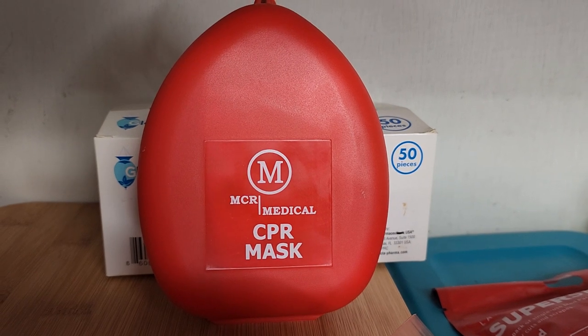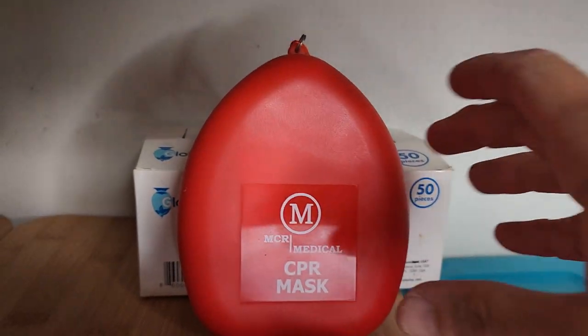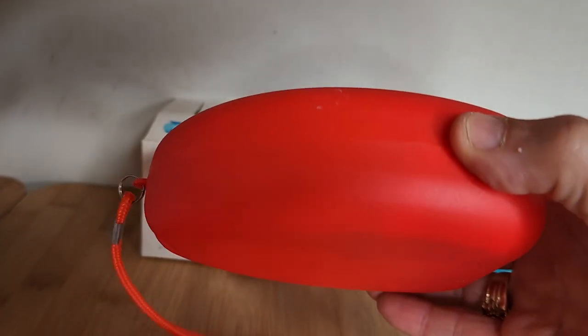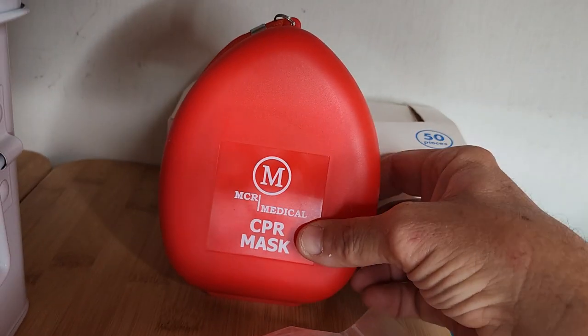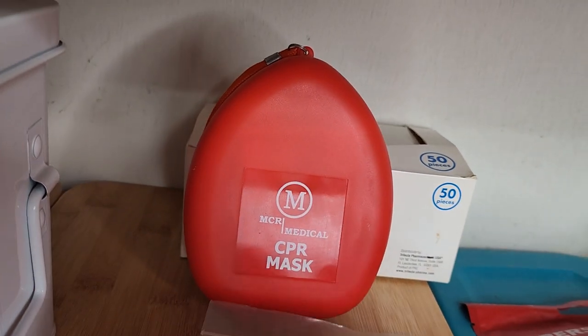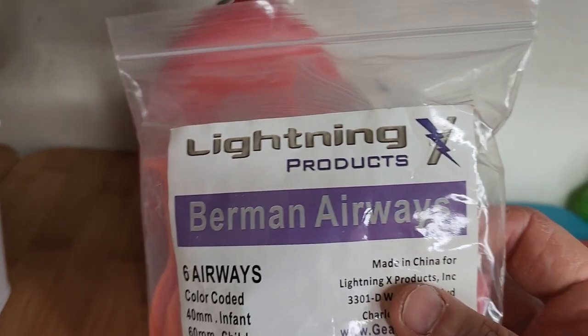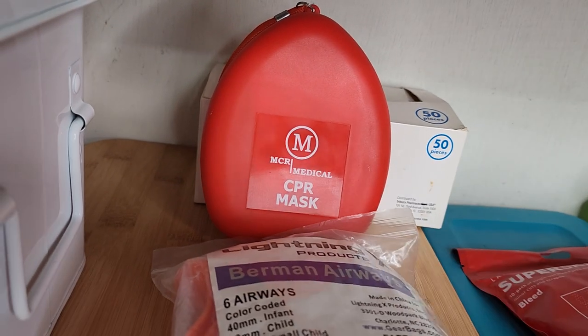There's a CPR mask by MCR Medical — it's pretty handy, it's small, you can put it in a trouser pocket. With the training that I have, I also have airways. I purchased these airways from Lightning Next Products and there are different sizes for adults and children, so that's there as well in case needed.